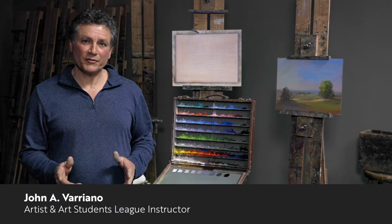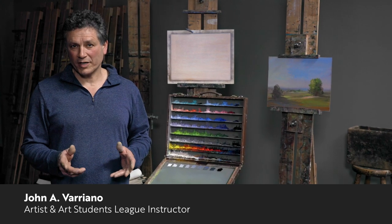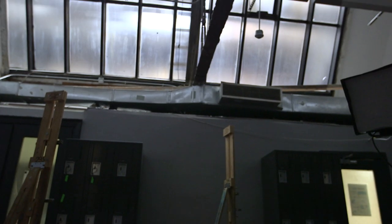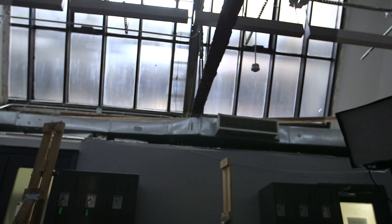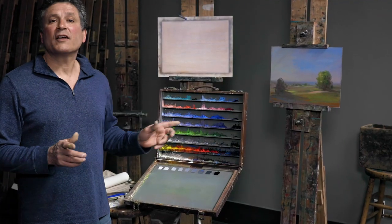Hello and welcome to the Art Students League of New York. My name is John Variano and I'm an instructor of painting and drawing here at the League. I'm standing here in Studio 7, a legendary space renowned for its beautiful north light. I'm here to discuss this palette and the man who developed it.